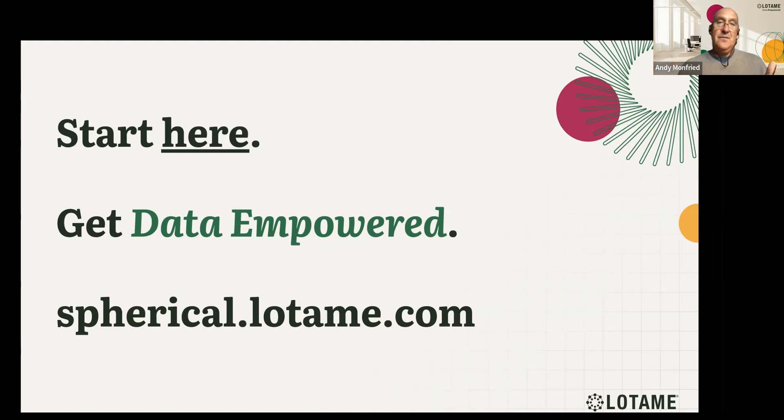Identity, enrichment, and connectivity. So much of the industry has been focused on retention — CDPs are great at retention, great at understanding your current customer, and we applaud them. Lotame can help with that; we can help enrich that. But we can also help you acquire your next new customer, and that's what's been missing from the conversation.